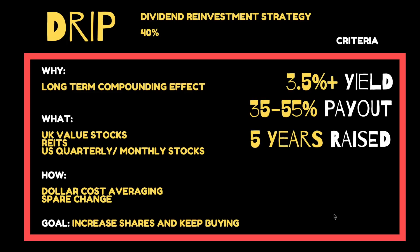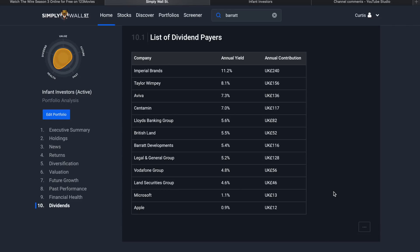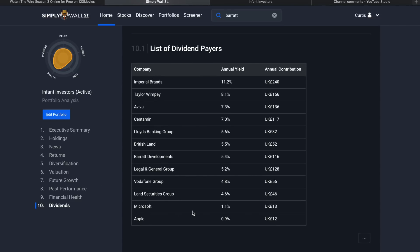My strategy involves long-term compounding through investing in UK value stocks, REITs, and US quarterly and monthly dividend stocks. I dollar-cost average — putting in the same amount consistently each month — and also invest any spare change. Because Freetrade is commission-free, whether I've got 30 quid, 3 quid, or 70p, it goes straight into the market. My goal is to keep increasing shares. I use Simply Wall Street to manage my portfolio, and section 10 shows all dividend stocks with annual yield and current annual contribution.